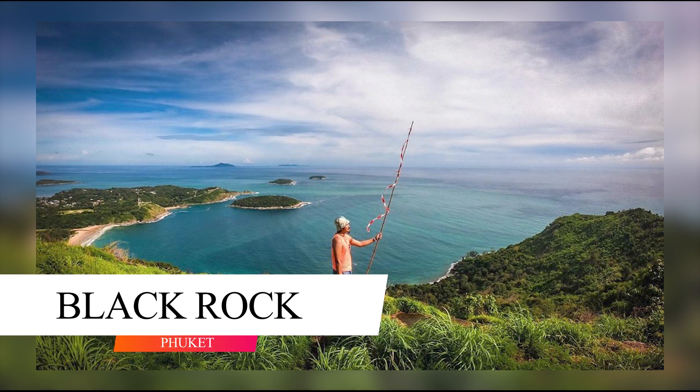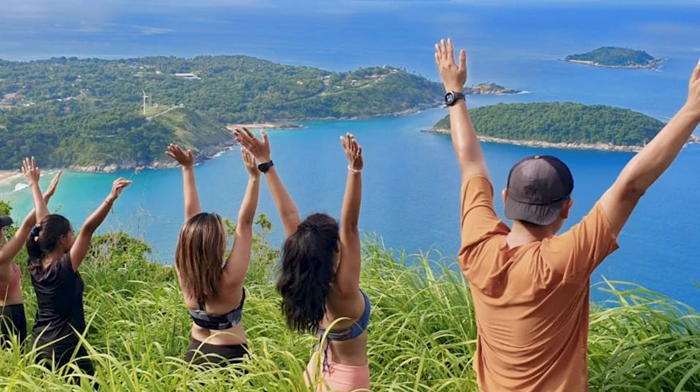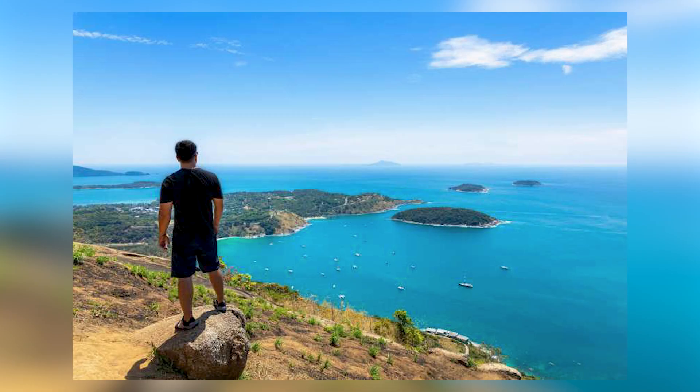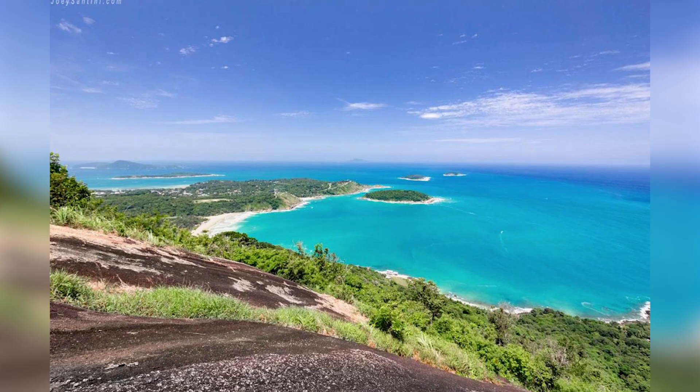On the road to Naiham Beach, Black Rock is a relatively new viewpoint, located a bit further than the well-known Karin Viewpoint. The issue is that it is difficult to reach and locate through a gravel road. There is also some climbing through the forest, but the view from the summit is well worth the effort. As an added bonus, if you reach Black Rock, you will also find the elusive Nui Beach, which is even more difficult to find, but well worth seeing.